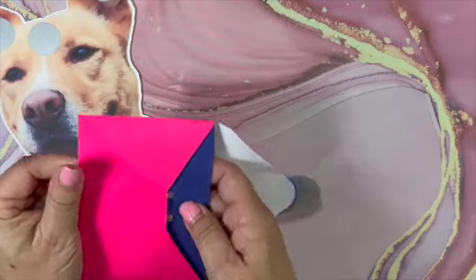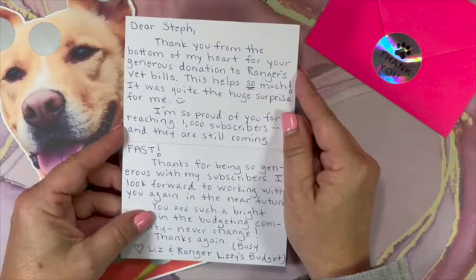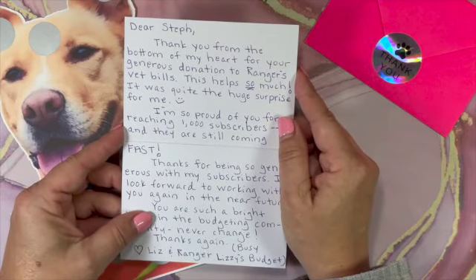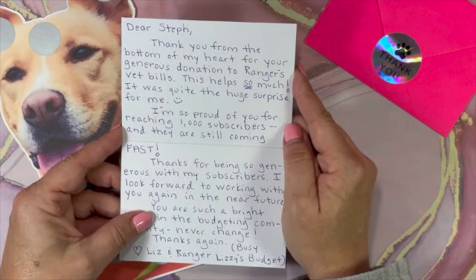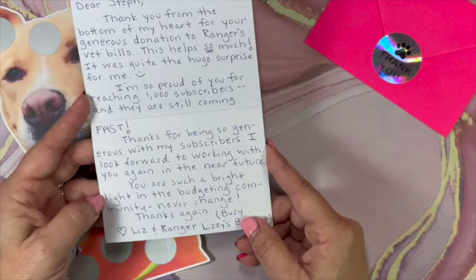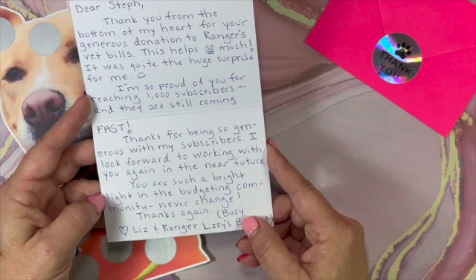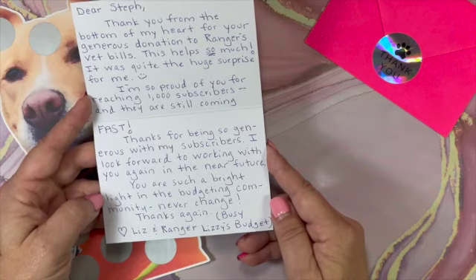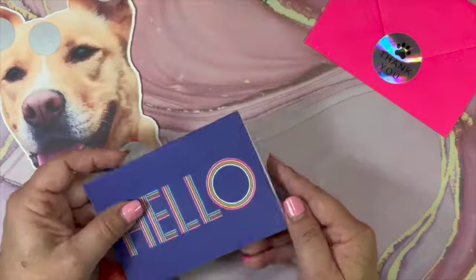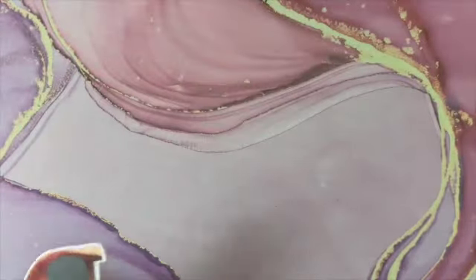She also gave me a pink card — it says 'Ranger says thank you' and it's pink because she knows I love pink! The card reads: 'Dear Steph, thank you from the bottom of my heart for your generous donations to Ranger's vet bills. This was quite the huge surprise. I'm so proud of you for reaching your thousand subscribers, and they are still coming fast. I look forward to working with you again in the near future. You are such a bright light in the budgeting community — never change. Thanks again, Liz and Ranger.'